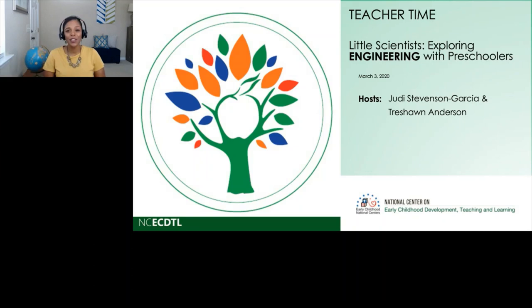Hi, everyone, and welcome to Teacher Time. I'm Trishawn Anderson, and I'm from the National Center on Early Childhood Development, Teaching, and Learning. And I'm so excited to be here today to talk with you guys about exploring engineering with preschoolers.